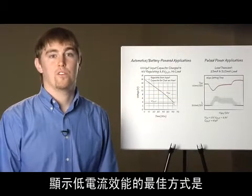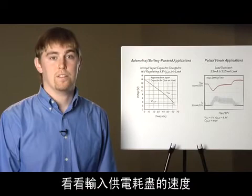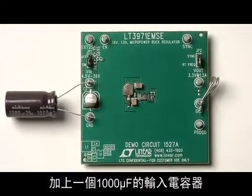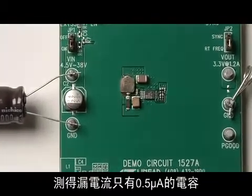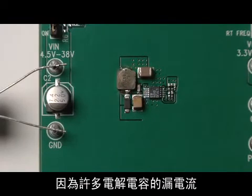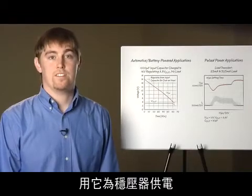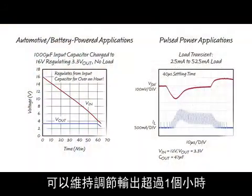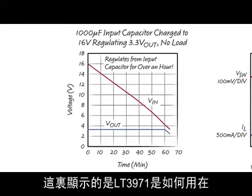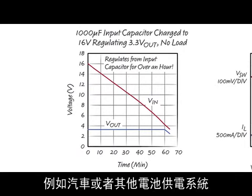The best way to showcase low current performance is to drive the part from a battery or capacitor to see how fast the input supply depletes. We added a 1,000 microfarad input capacitor to a standard demo board, selecting a cap with only half a microamp of measured leakage — important because many electrolytics can have leakage currents larger than the LT3971's quiescent current. When the input cap was pre-charged to 16 volts, the output stayed in regulation for over an hour.